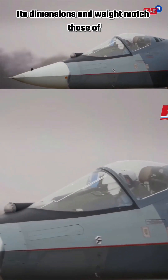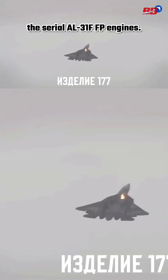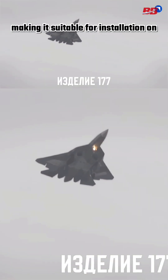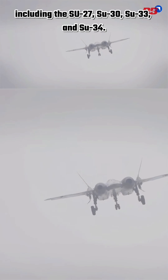Its dimensions and weight match those of the serial AL-31F FP engines, making it suitable for installation on Sukhoi Design Bureau aircraft, including the Su-27, Su-30, Su-33 and Su-34.